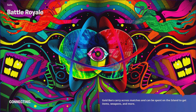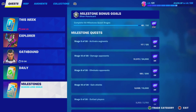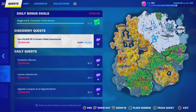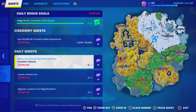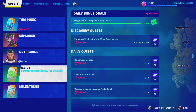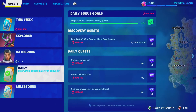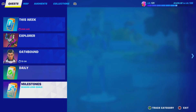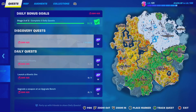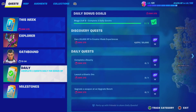Alright, so for the Jelly Quest, you just want to complete — go to your quest log right here. Once you do, you want to complete a bounty. The easiest one is to earn 20,000 XP in creator mode experiences. You can also complete a bounty, launch a kinetic, upgrade a weapon, or use an upgrade bench. If you guys do at least some of these — I believe you have to complete around five — once you complete all the challenges, it will give you guys the V-Bucks from the Jelly Quest Pack.